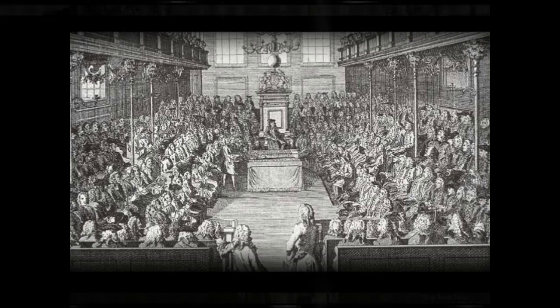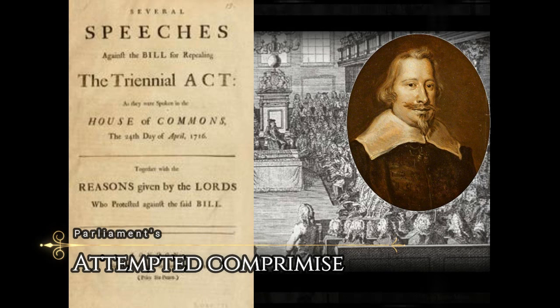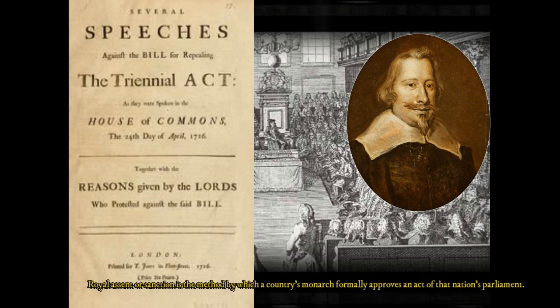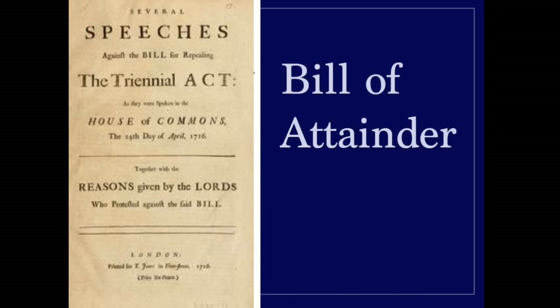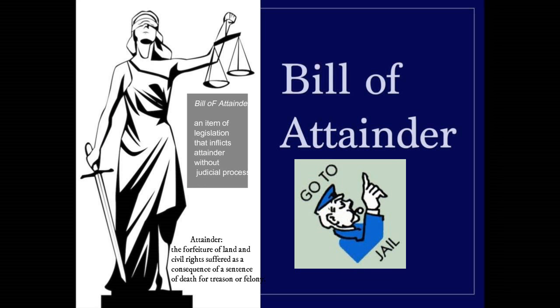The Long Parliament assembled in November 1640 under the leadership of John Pym. Parliament passed the Triennial Act, to which King Charles I granted Royal Assent in February 1641. The Act required that Parliament was to be summoned at least once every three years, and that if King Charles I failed to issue a proper summons, the members could assemble on their own.